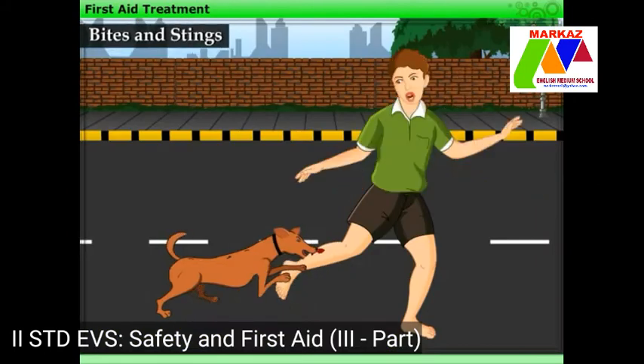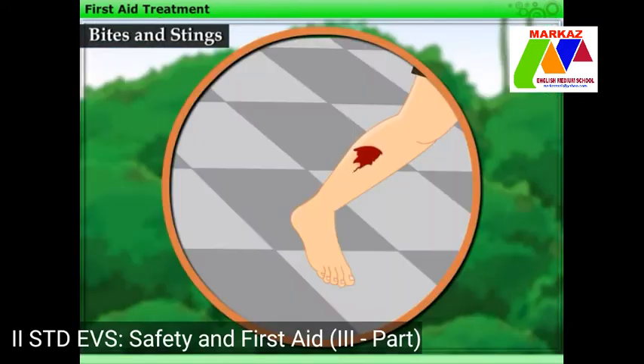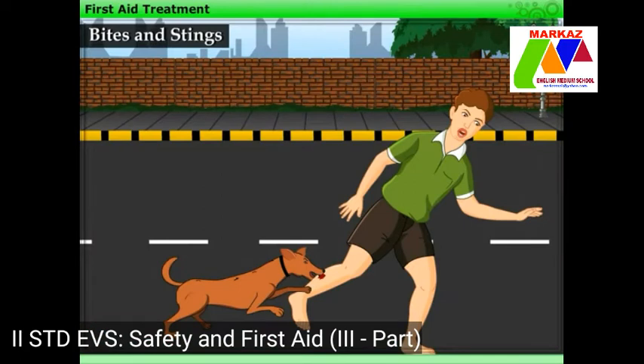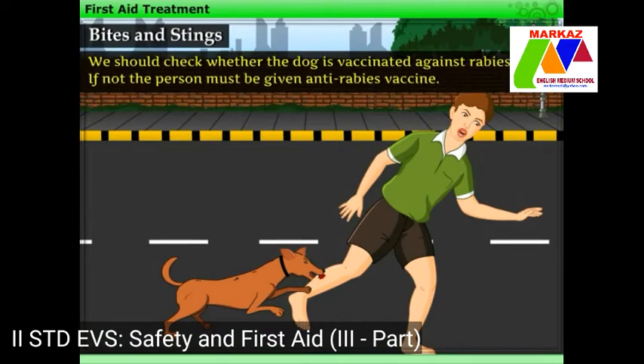For instance, if an animal like a dog or a cat bites someone, the wound should be allowed to bleed for some time so that the germs will flow away with the blood. Then the wound should be cleaned with soap and water, some antiseptic lotion must be applied on the wound, and the area should be covered with a bandage. In case of a dog bite, we should check whether the dog is vaccinated against rabies or not. If not, the person must be given anti-rabies vaccine.